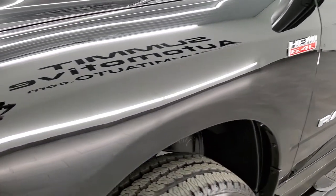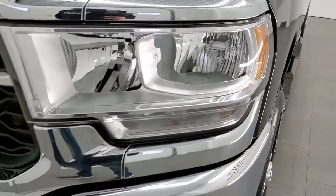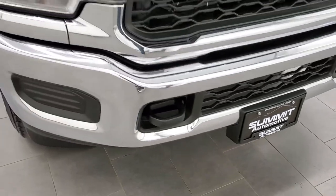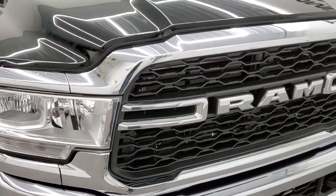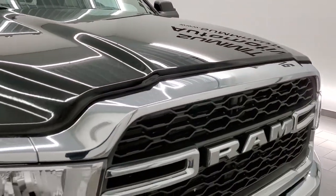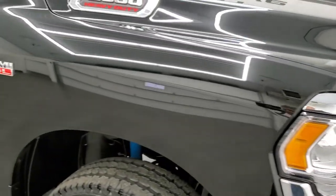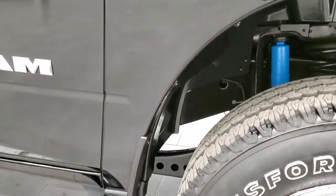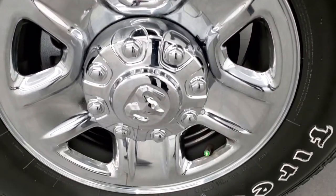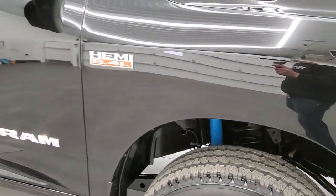It has the 4x4 off-road package which gives you the Bilstein shocks. Front fender is in excellent condition, no dents or dings or scuffs. Headlight lenses are nice and clear. The front bumper is absolutely perfect, as is the grille and hood of the truck. This truck only has about 1,200 miles on it, so that's why we do the videos — so if you want to get the truck shipped to you or make a long trip, you want to make sure you're getting a high quality vehicle with nothing wrong with it.